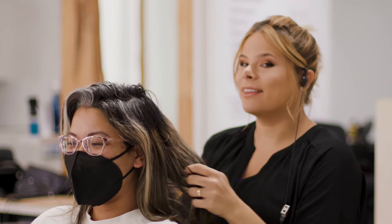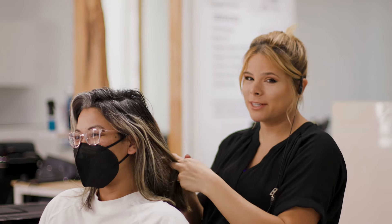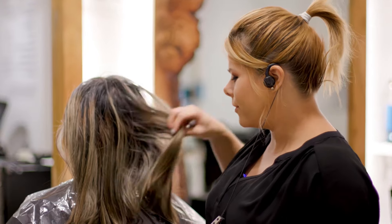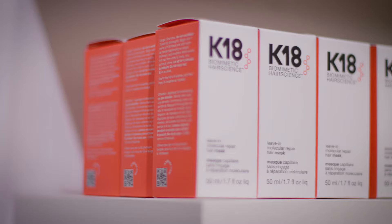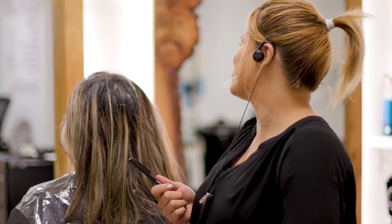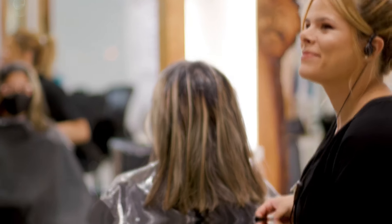Good morning everybody. I'm here with my lovely client who's come to me before — we did an almost natural gray look where she had streaks of gray, and that was about four months ago. It's seven in the morning here in Boston. The challenge is that I've dyed a lot of these pieces dark. K18 had just come out when she first came, and I used it on her for free — she was the guinea pig. I wasn't sure it worked, but now I know it works.